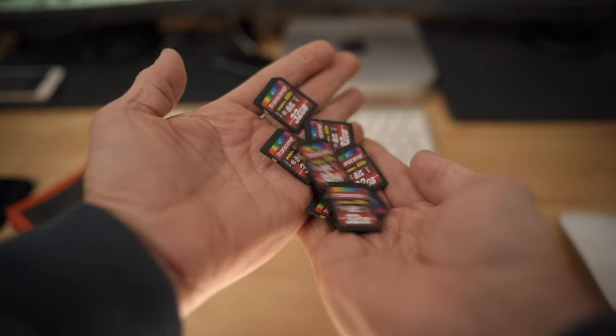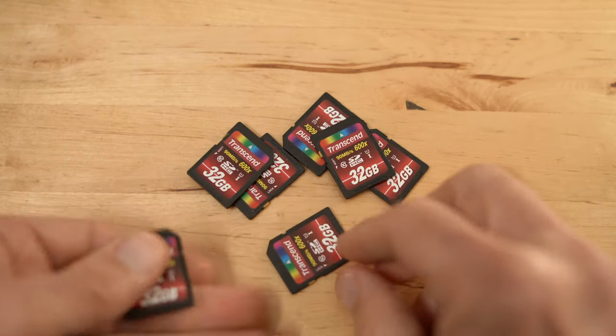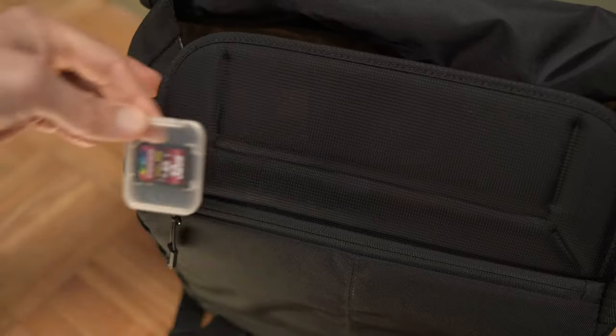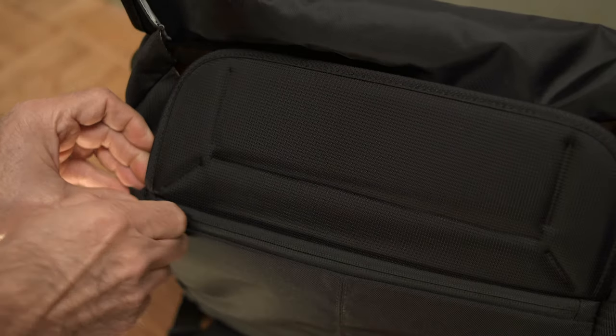Number one: always keep a spare memory card in your camera bag. It can happen to all of us that we forget to take a memory card when we go out and plan to take some pictures, and of course we can't take any pictures if we don't have a memory card. I keep one of these older, slightly slower cards in every camera bag I own, so if I happen to forget to put a card in my camera, I still have the spare card and can finish the job or photo walk and maybe capture some great photos.